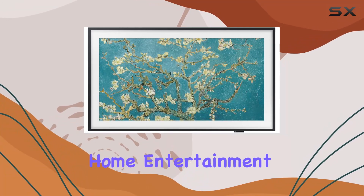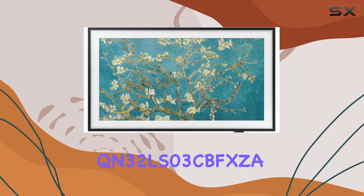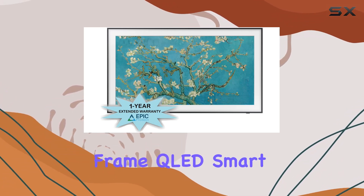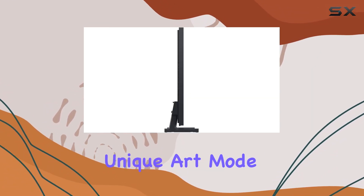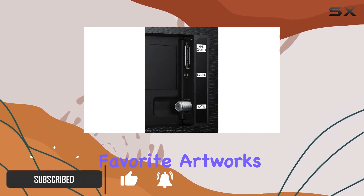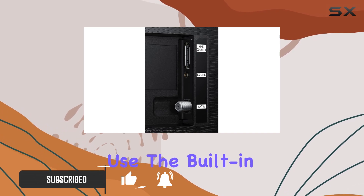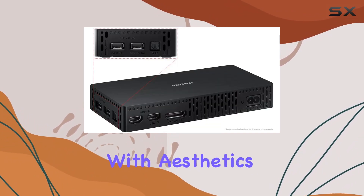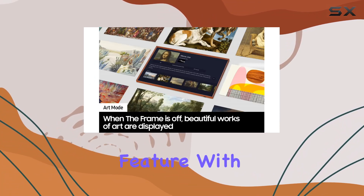Discover a new dimension of home entertainment with the Samsung QN32 LS03 CBFXCA 32-inch The Frame QLED Smart TV. With its unique art mode, this TV transforms into a stunning display of your favorite artworks when not in use. The built-in motion sensor adds a touch of magic, seamlessly blending technology with aesthetics.